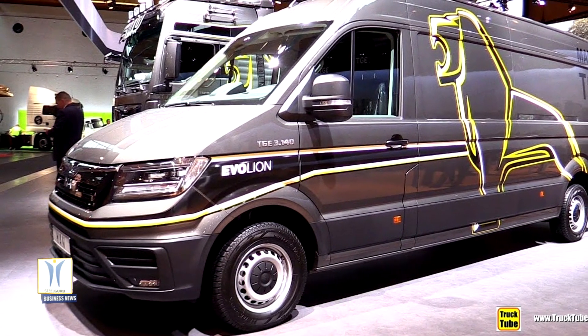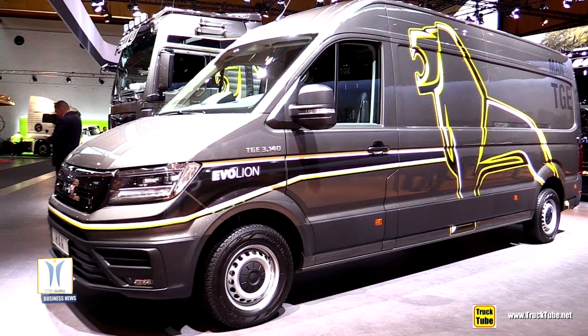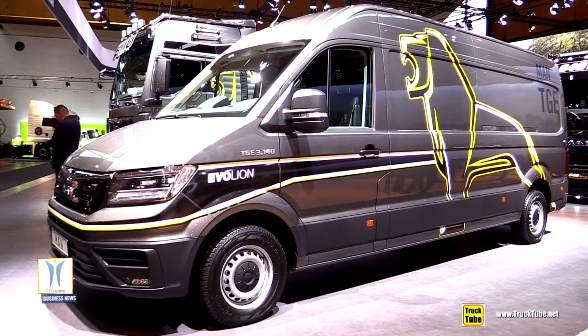The new MAN Coronavirus Test Vehicle for rapid SARS-CoV-2 test results can be used throughout Europe — EU 27 plus 3.